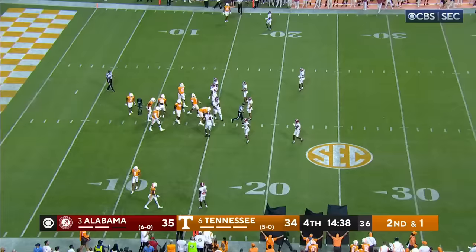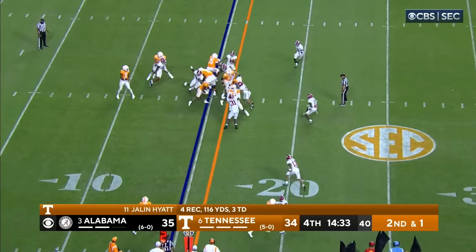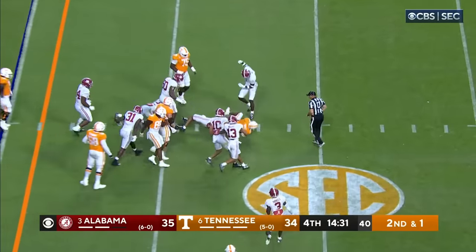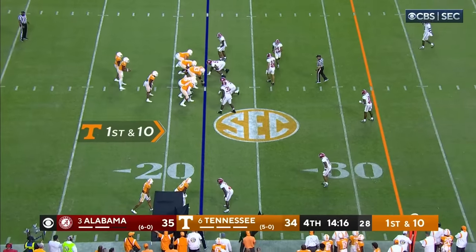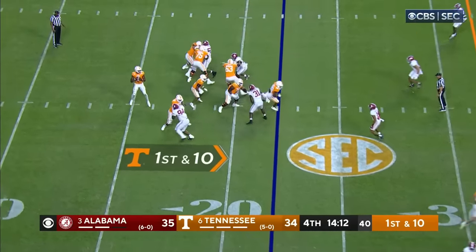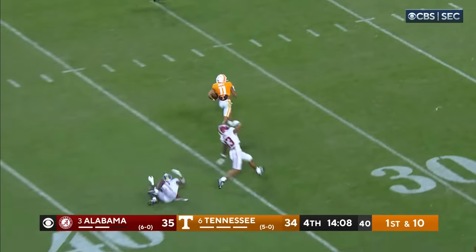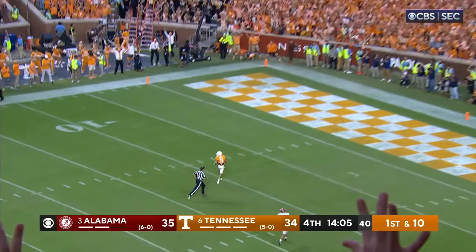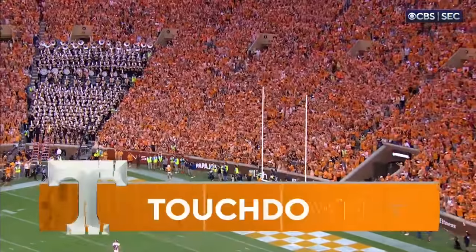Just think about this Tennessee team — they're doing this all without their go-to receiver Tillman in this football game. Small — driving run, going to be even more dangerous than they already are. Hooker down the middle — got him on the fly. It's Hyatt again and he's going to take it. Touchdown Tennessee! 78 yards.